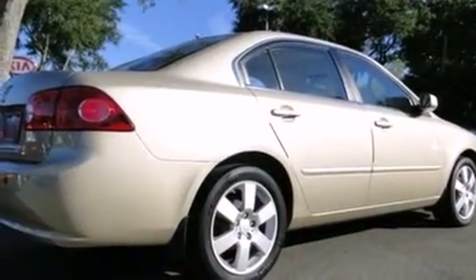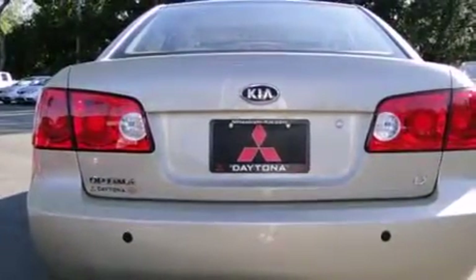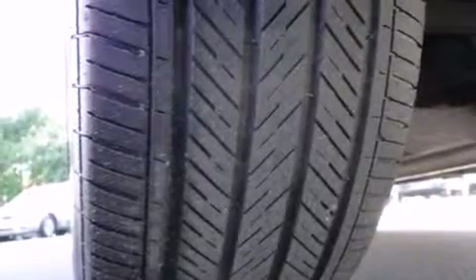Kia prioritized practicality, efficiency, and style by including front and rear cup holders, one-touch window functionality, a tachometer, variably intermittent wipers, remote keyless entry, and more.